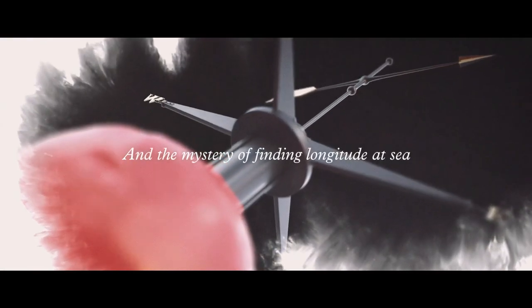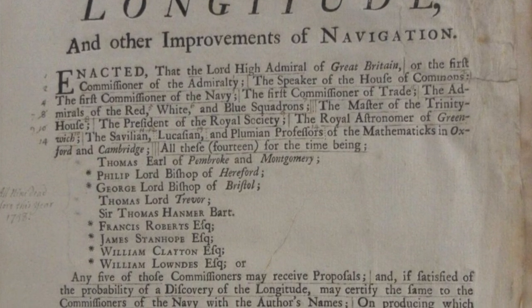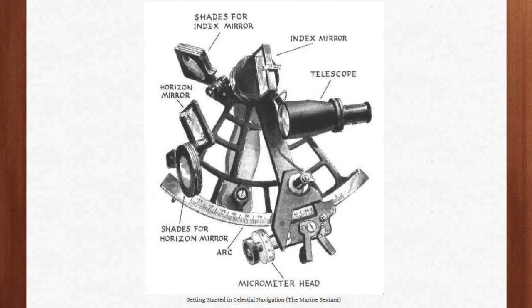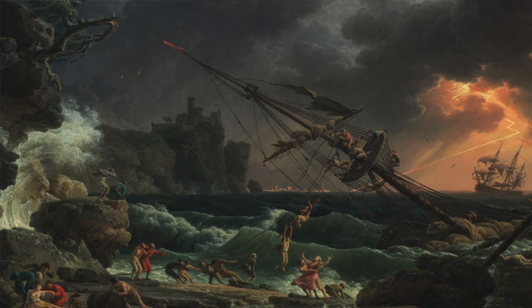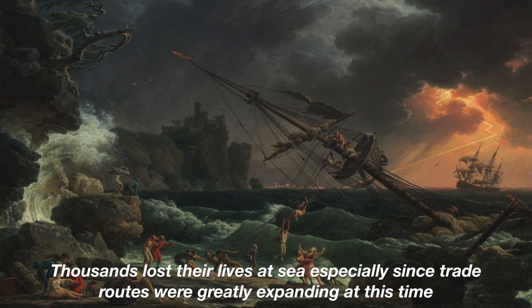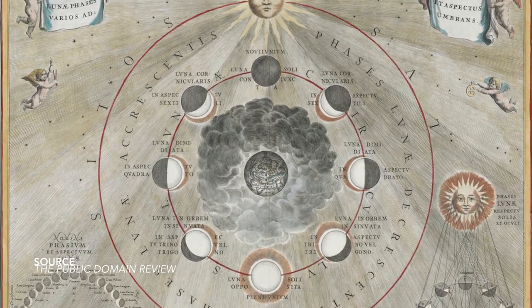By 1714, something called the Longitude Act was passed. Everyone knew how to determine latitude — judge the direction of the sun using a sextant to measure the angle. But longitude was completely different; at the time, no one knew how to determine it accurately. You could travel from east to west very easily, but without knowing your longitude, you could end up in Cuba or Cape Horn. Without knowing longitude, you are lost. There was debate about whether mapping lunar cycles or the phases of the moon was more effective than using time at sea.